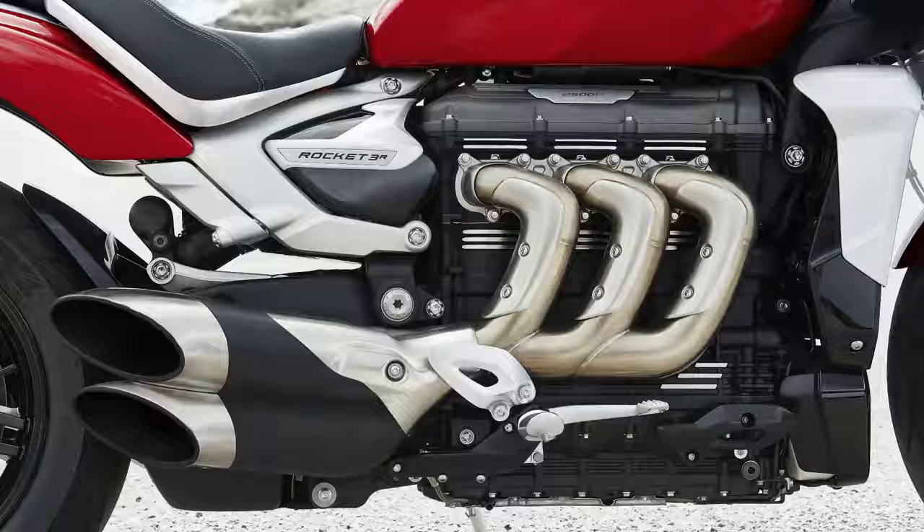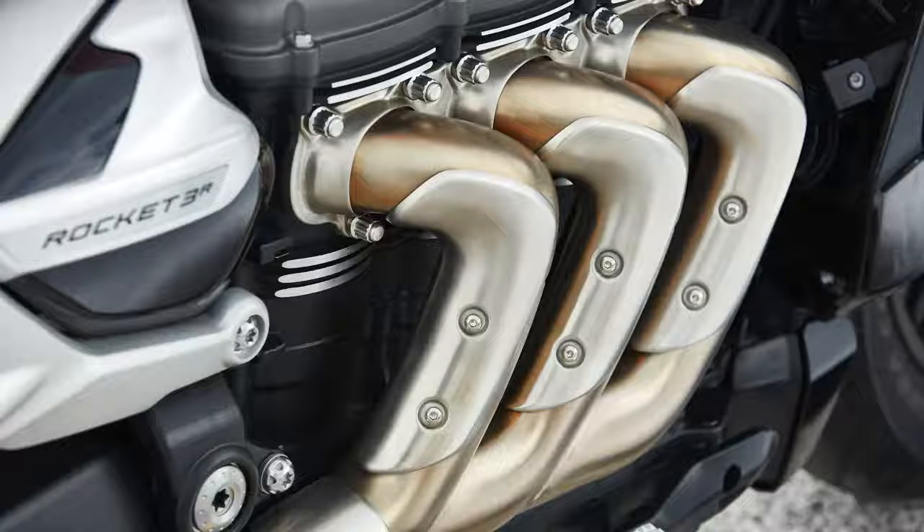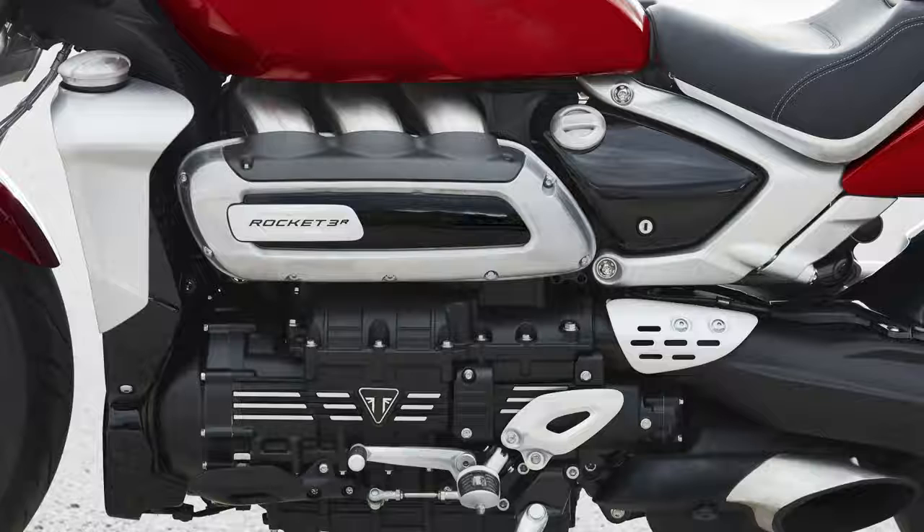The motor is based upon the massive triple cylinder unit from the previous generation, although the capacity is increased from 2.3 litres to 2.5. As a result, peak power is up by 11%, with the new bike delivering 167 PS at 6000 RPM.